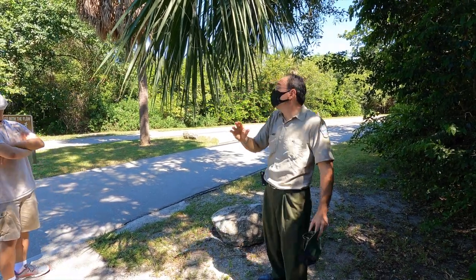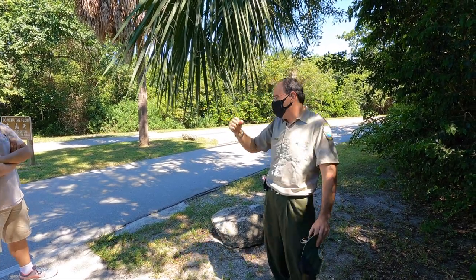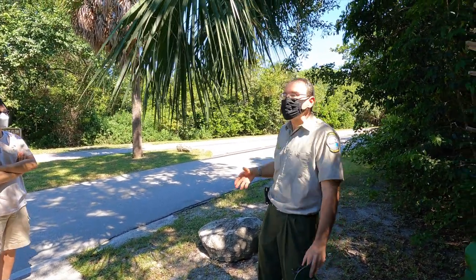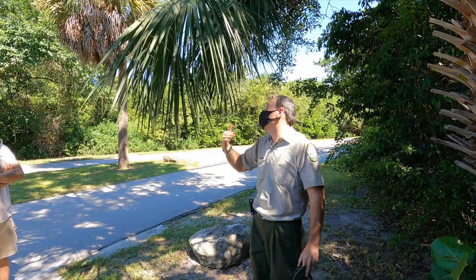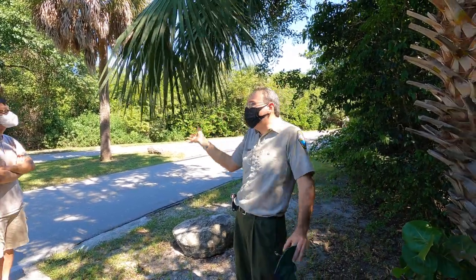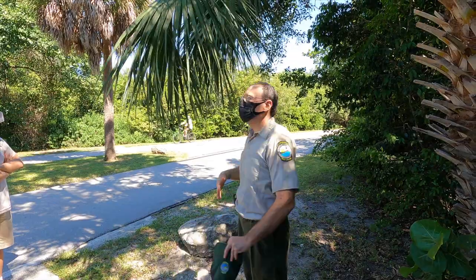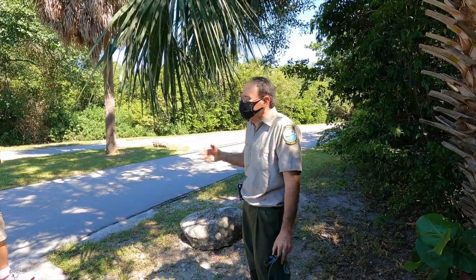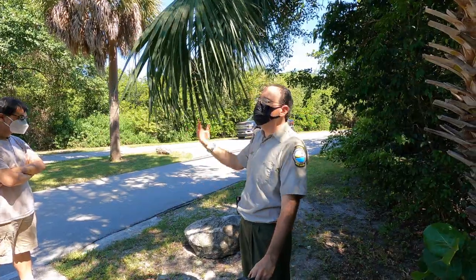It used to be believed that there was a method of extracting the heart of the palm from the palm without killing the palm. Nope. There are certain techniques that do not kill the tree immediately — but these are living organisms. You are prolonging the death, prolonging the agony.